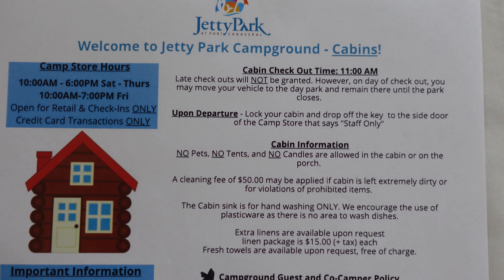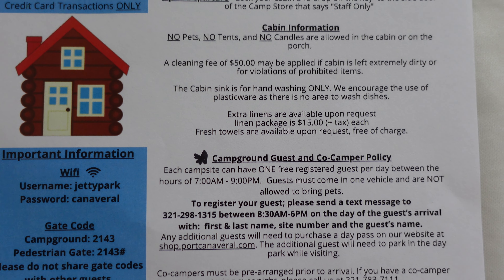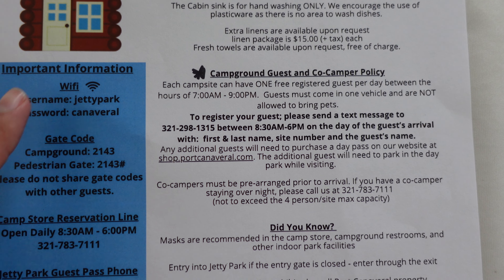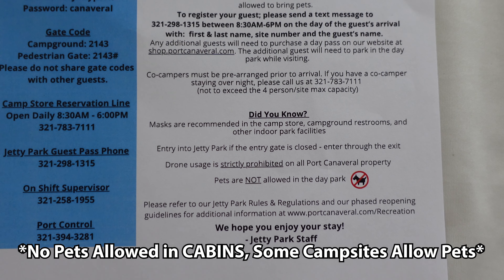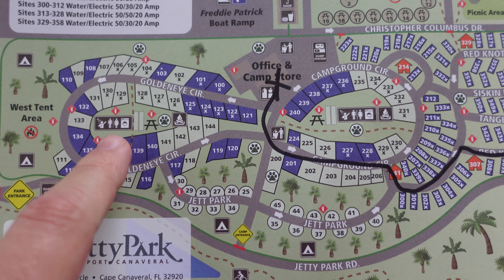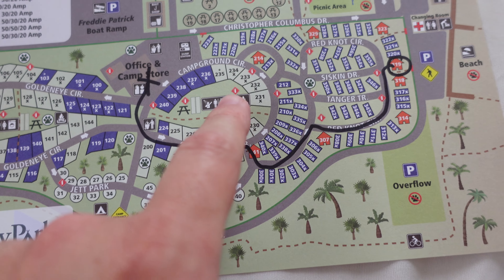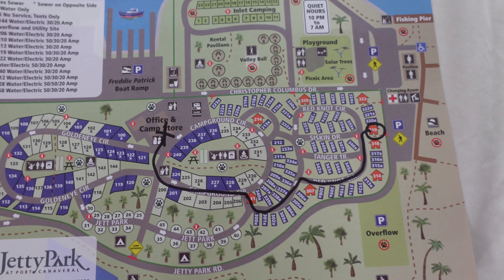Here are some general rules with the cabin and Jetty Park in general, including fees you could incur if you left the place really dirty. They do have Wi-Fi available, which is really awesome. A very big rule is that no pets are allowed. Also, the towels are all in the red bag here. We talked about how it's a half bath, but looking at the map they do have showers located at various spots on the campground. There are two options and the AC works really well.